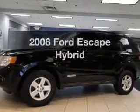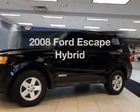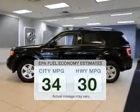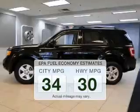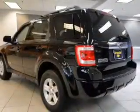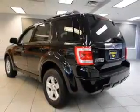Check out this 2008 Ford Escape Hybrid. Travel the roads in style and comfort in this great vehicle. Better gas mileage means better long-term driving, and this ride delivers with a great low fuel consumption rate. The powertrain includes front-wheel drive with an efficient four-cylinder engine that responds smoothly to its automatic transmission.